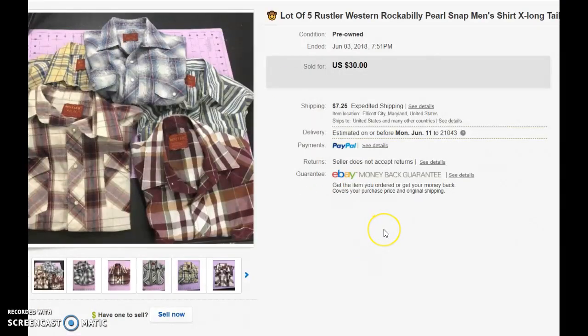Next is a grouping of five Rustler Rockabilly Pearl Snap shirts. I got these at a thrift store for $0.50 each — they were having a sale on $0.50 clothing. So these five shirts cost me $2.50, and I sold them for $30 with shipping.